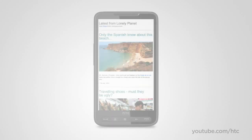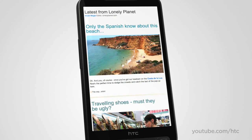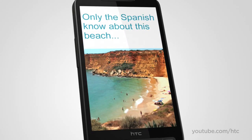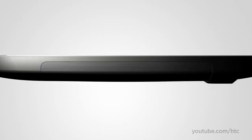The HTC HD2 stretches your concept of what a phone can be. Let's take a closer look. The unprecedented 4.3-inch high-resolution capacitive touch display offers an amazing way to browse websites, watch movies, or flip through your favorite pictures. The great thing is that the large screen is delivered in a pencil-thin silhouette.